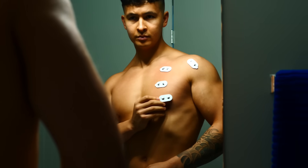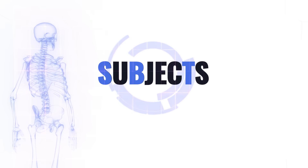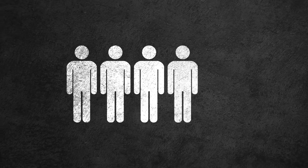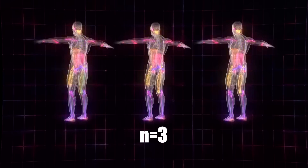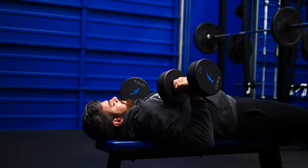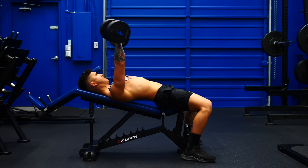First off, subjects. Everyone's bodies are slightly different, and the more subjects in a study, the more reliable the data. So although it would triple the work, I wanted at least three subjects in total. Luckily, we had Alex and Raza eager to give it a go. Raza is more of a beginner, so it's going to be interesting to see how his results compare to me and Alex.